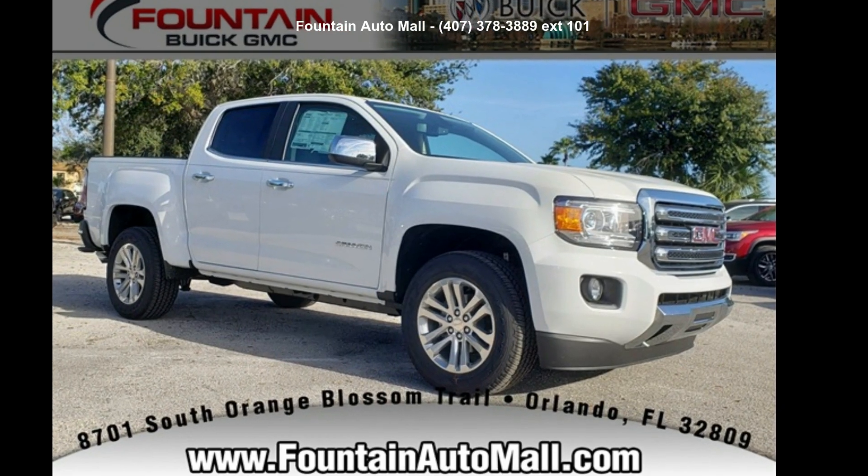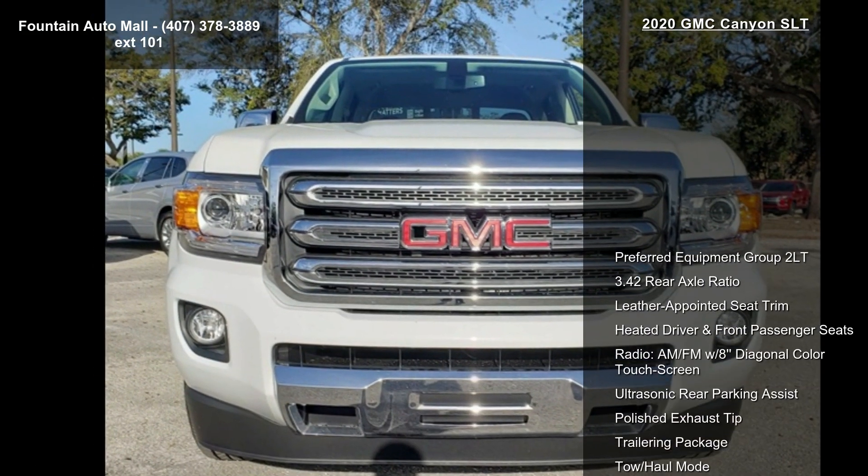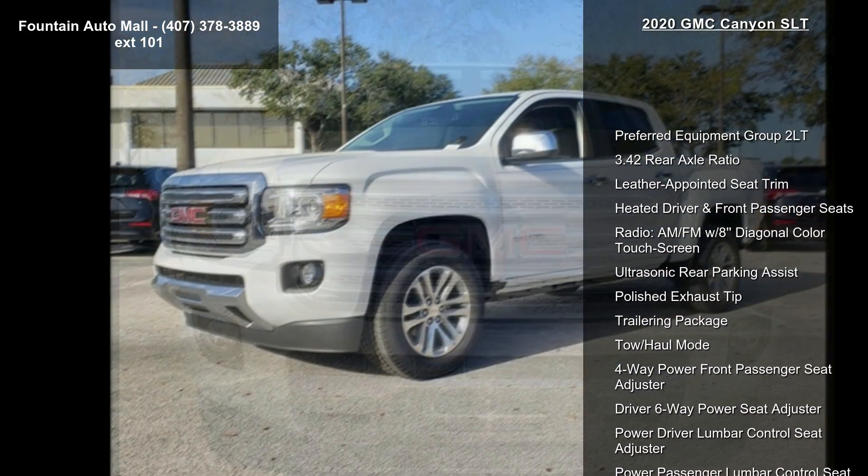Arrive in style with this GMC 2020 Canyon SLT. If you are looking for a first-rate auto, this one could be yours today.